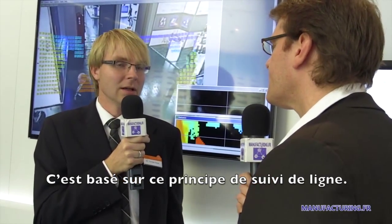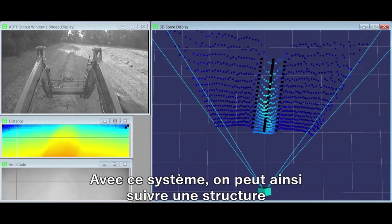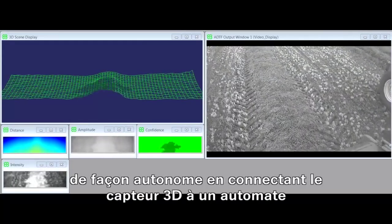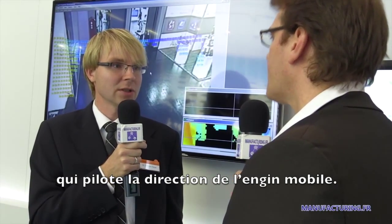This is based on line guidance, meaning the machine can follow a structure autonomously by connecting the 3D sensor to a PLC or controller, which is connected to the steering of the machine.